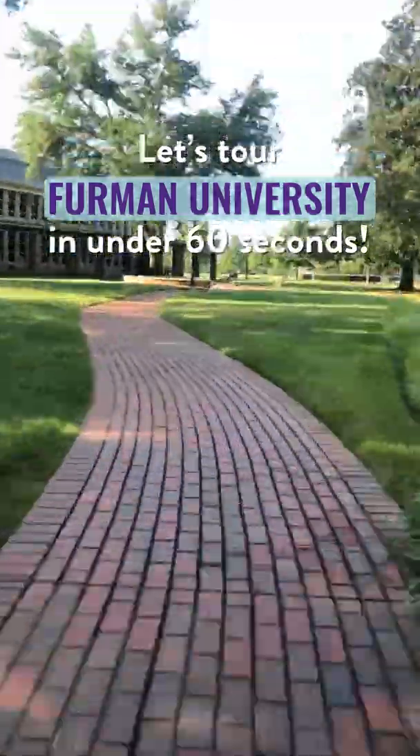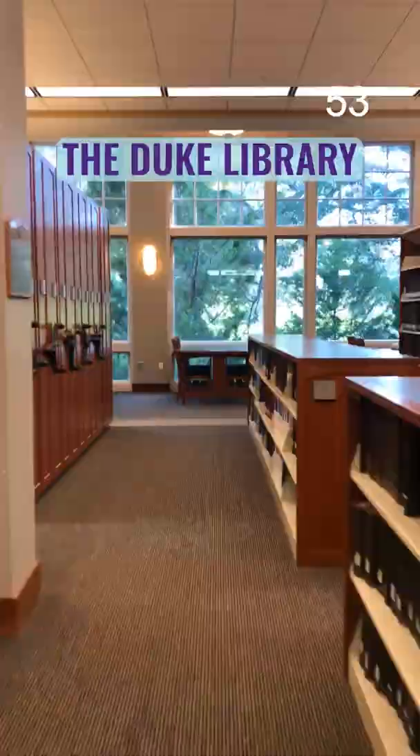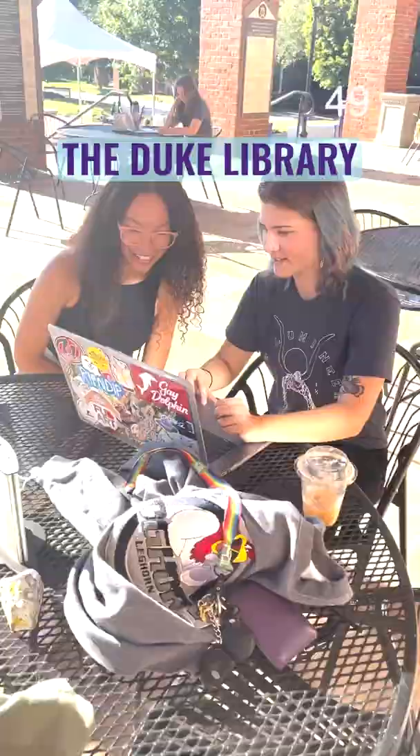Let's tour Furman University in under 60 seconds. With over 750 acres, there's a lot to see. First up, we have the Duke Library. It's always busy with students studying in quiet spots or on the front porch with friends.